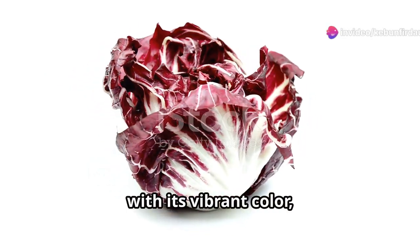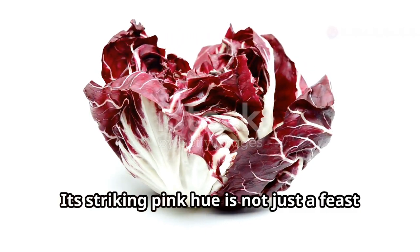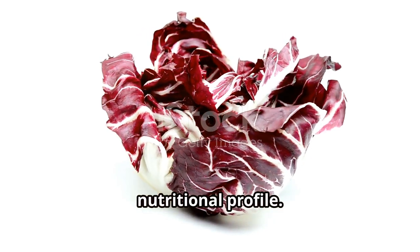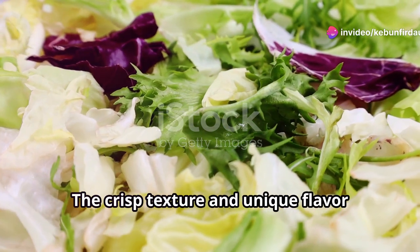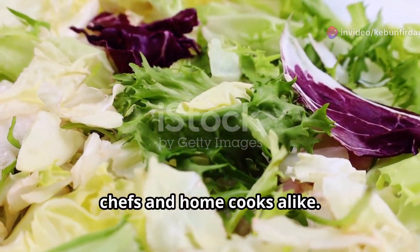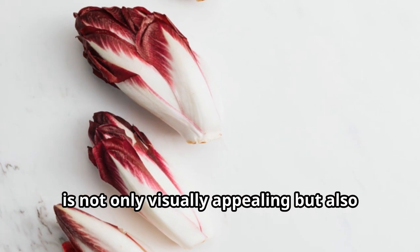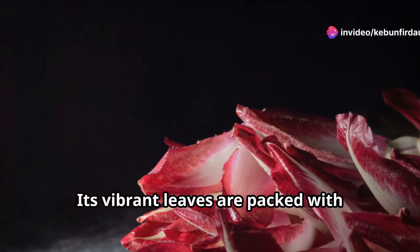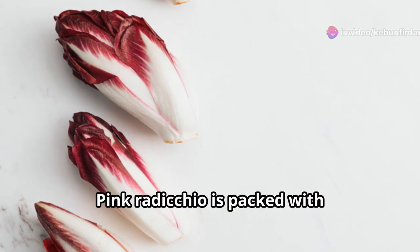Pink radicchio, with its vibrant color, stands out in any garden setting. Its striking pink hue is not just a feast for the eyes but also a signal of its rich nutritional profile. Its slightly bitter taste is a delightful addition to any salad bowl. The crisp texture and unique flavor profile make it a favorite among gourmet chefs and home cooks alike. This leafy vegetable, a member of the chicory family, is not only visually appealing but also boasts a range of health benefits.